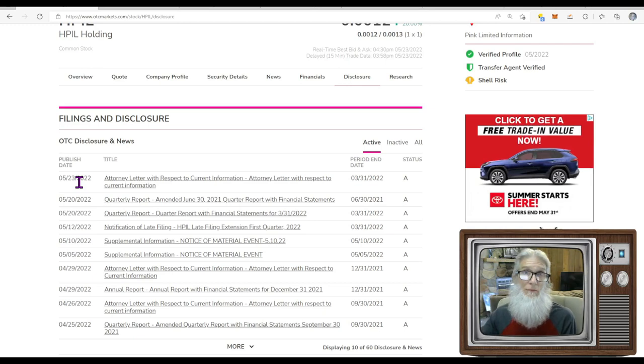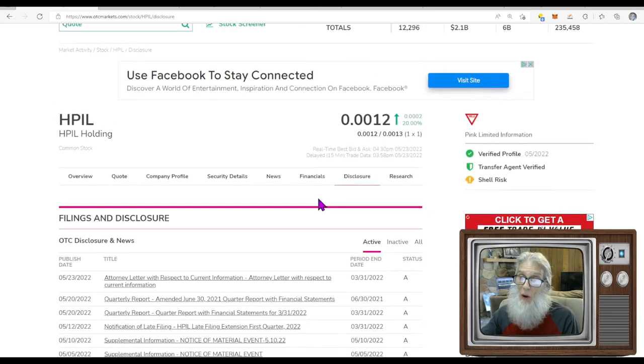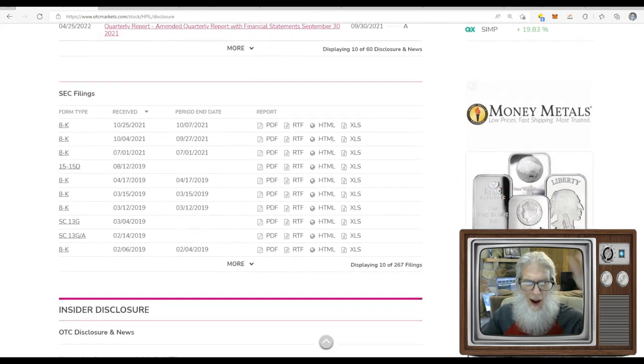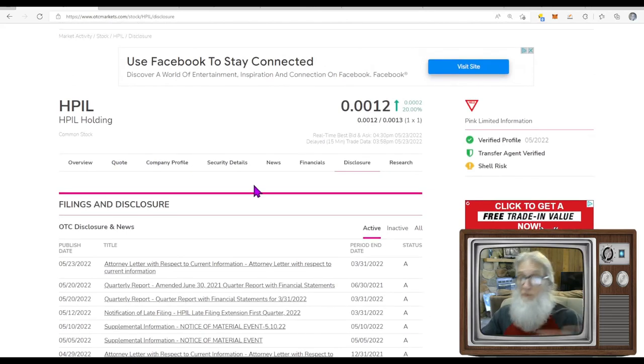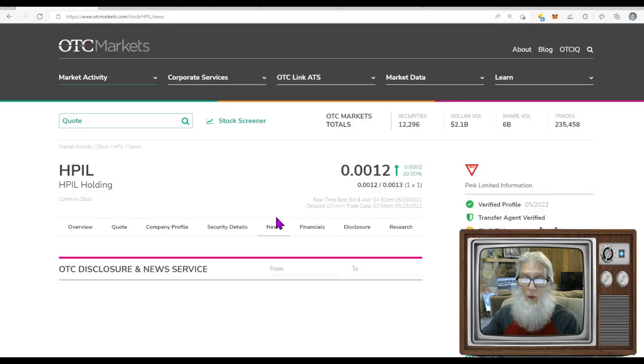The attorney letter just came in today. The whole big thing with this company is getting from pink limited to pink current — I swear if he gets to pink current, this company will start to move fast. There's a lot of excitement around the company, or at least there used to be. All the filings appear to be in order and there are no new 8-Ks, which is where you'd find acquisitions or reverse mergers.